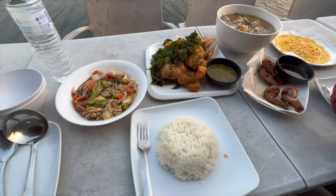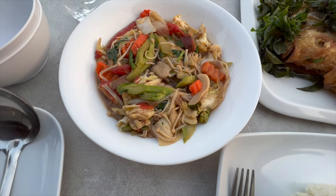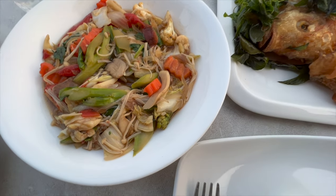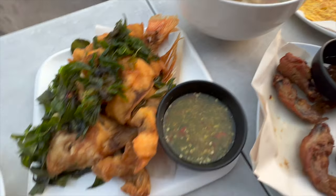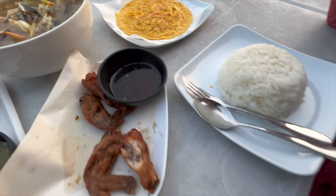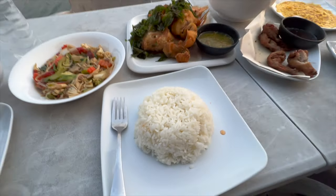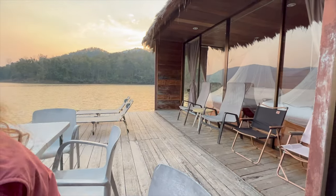You get breakfast, lunch, and dinner when you stay here, and we got this beautiful spread: vegetables and mushrooms, looks like some pork, fried tilapia, tom yum soup, chicken wings, egg omelet, and rice. And of course the view is pretty amazing — there's our bedroom right there.